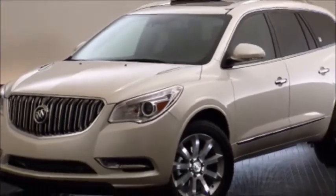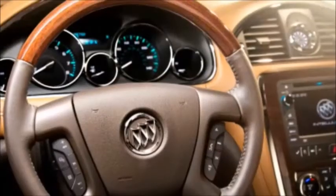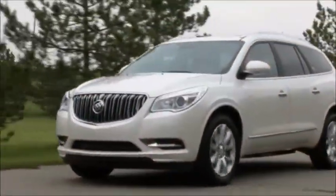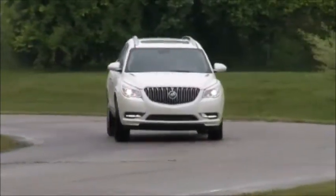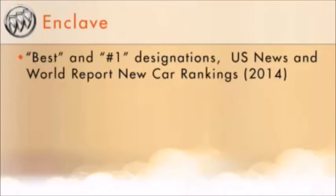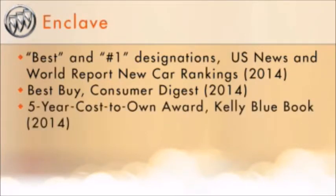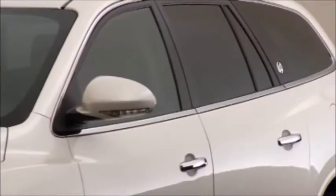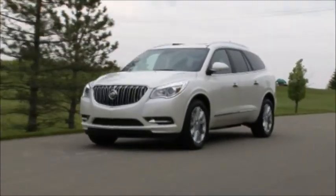Quality is an important purchase consideration for Enclave buyers, and Enclave delivers with an award-winning pedigree. Its thoughtful attention to quality has been recognized by the press and third-party analysts, including the Strategic Vision Total Quality Award for its segment in 2013, beating the Lexus RX 350, Mercedes-Benz GLK Class, and Lincoln MKX. The 2014 Enclave earned multiple best and number one designations from U.S. News & World Report's New Car Rankings, a Consumer Digest Best Buy designation, and Kelly Blue Book's 2014 5-Year Cost to Own Award for the full-size luxury SUV crossover category.